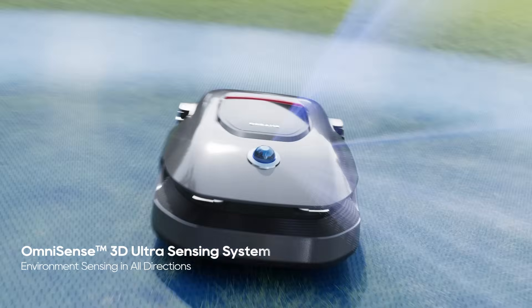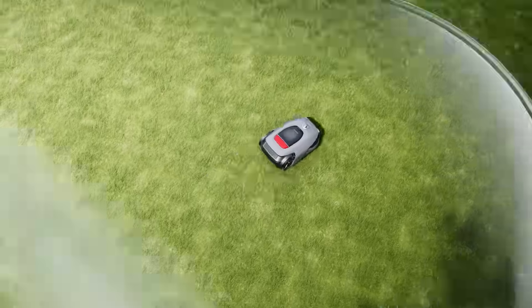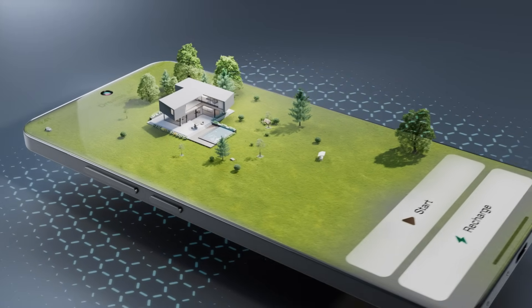With extraordinary Omnisense 3D Ultra Sensing System, it perceives the environment instantly, easily generating a 3D garden map in just 15 minutes.